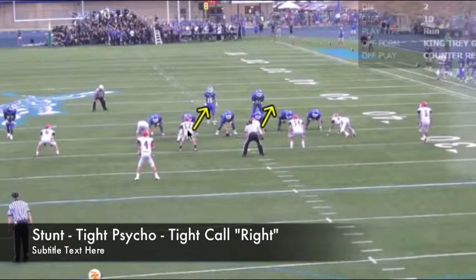Again, their aim point is they're going to try to take a gap charge — they're going to get upfield and penetrate the first adjacent gap to the called side. So our split side tackle, since this is a tight Psycho, is going to execute through the tight side A gap. The tight side tackle is going to execute a gap charge to the tight side B gap.